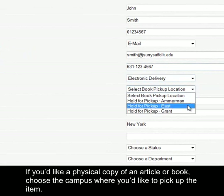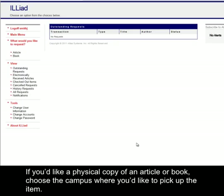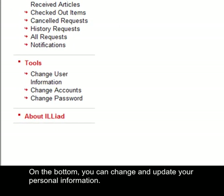Select whether you'd like articles to be sent physically or electronically. If you'd like a physical copy of an article or book, choose the campus where you'd like to pick up the item. Once you've submitted your information, you will be taken into your account. On the bottom, you can change and update your personal information.